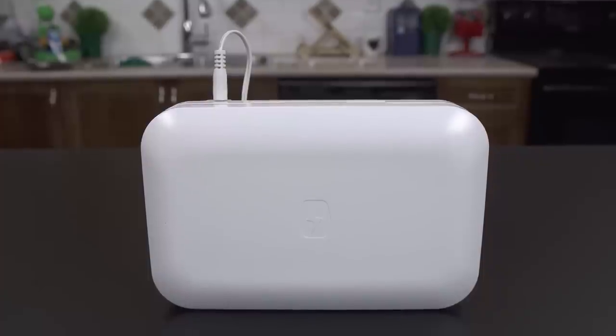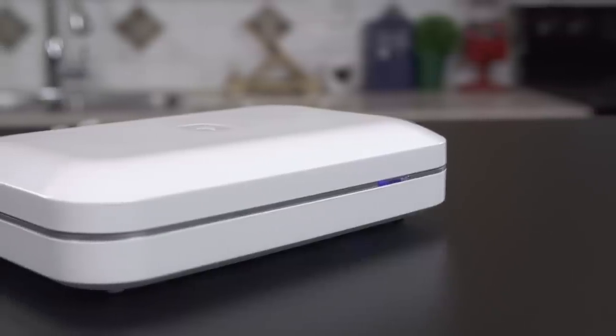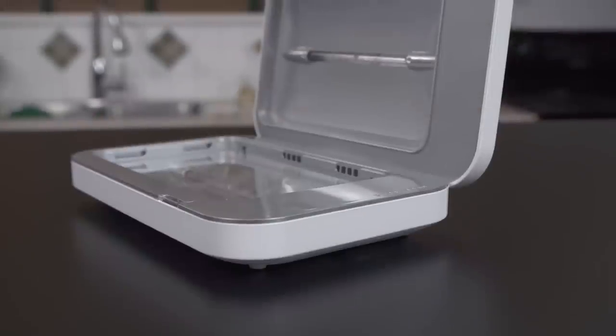Some amount of germs can be good for your immune system, but the amount that is on your phone could be a little bit too much. Now that we know how it works, let's do a quick tour of the unit. In terms of build quality, it's a plastic box — totally unexceptional, but it also isn't horrible.